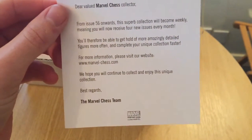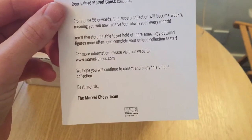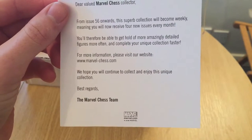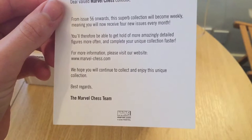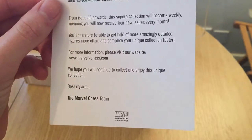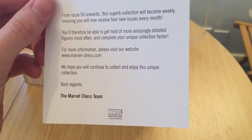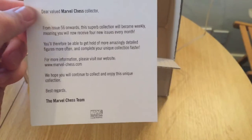From issue 56 onwards this superb collection will become weekly, meaning you will now receive four issues every month. You'll therefore be able to get hold of more amazingly detailed figurines more often and complete your unique collection faster. Which also means they're going to charge us a hell of a lot faster.